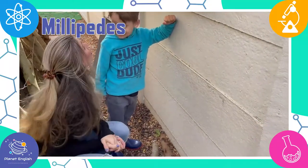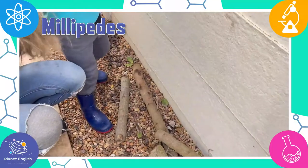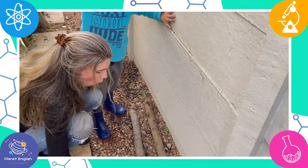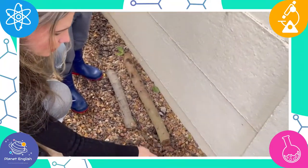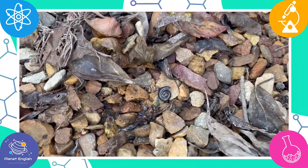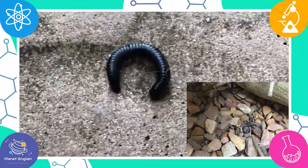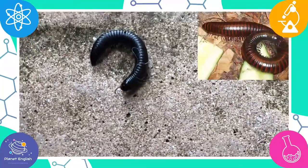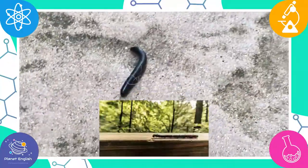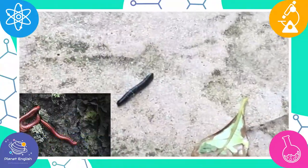Do you think there are bugs under the logs? Yes, let's have a look. Help mommy pick it up. Do you see something? Yes, look. What is that? A millipede. Yes, it's a millipede. Millipedes are small little worms, also known as a thousand leg worm. But this worm only has about 200 legs. They like to come out when it's dark and their eyes are on the sides of their head.